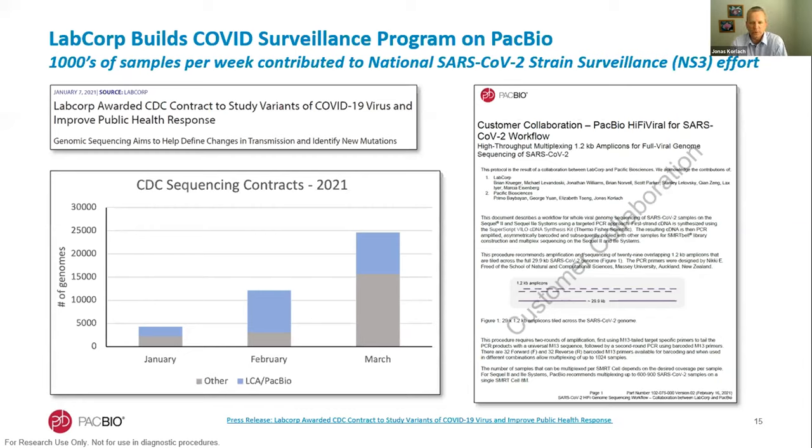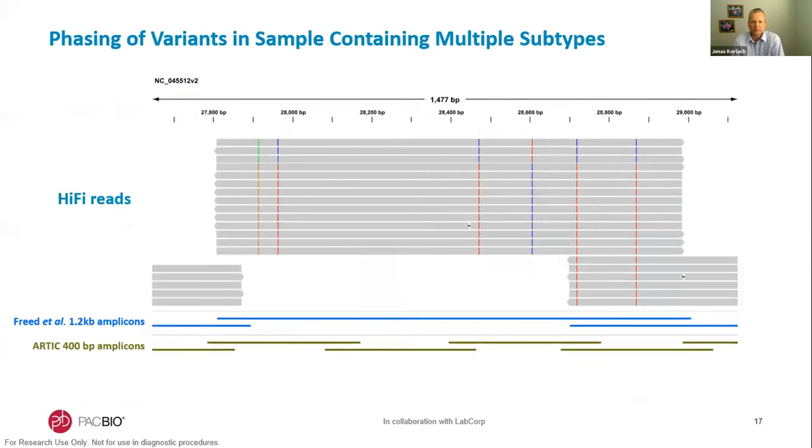The protocol is available on our website and can pool up to 900 samples per SMRTcell, sequenced on the Sequel II or Sequel IIe systems. One advantage of long and accurate reads for SARS-CoV-2 sequencing is that full-length HiFi sequencing of longer amplicons automatically phases variants over longer distances, allowing confident identification of two distinct subtypes — something not possible with shorter ARTIC amplicons. Additionally, because each HiFi read is extremely accurate, only a few reads of coverage are sufficient to confidently obtain a high-quality consensus and make variant calls.